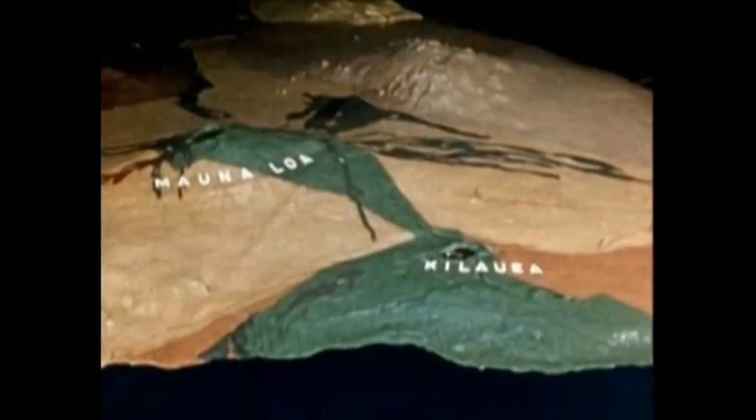The Island of Hawaii was built by five huge volcanoes, the highest of which towers almost 30,000 feet above the ocean floor. Here is the story of how the island was formed.